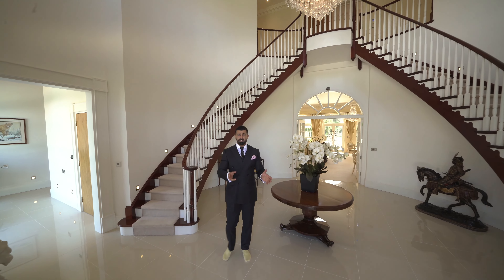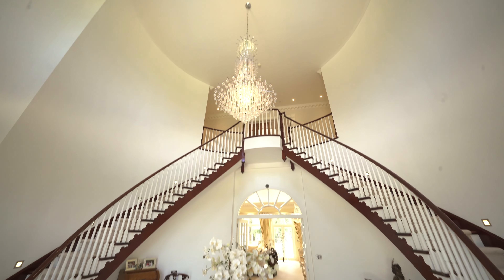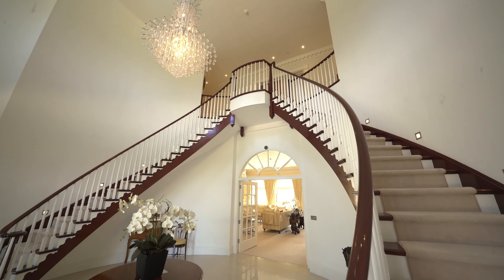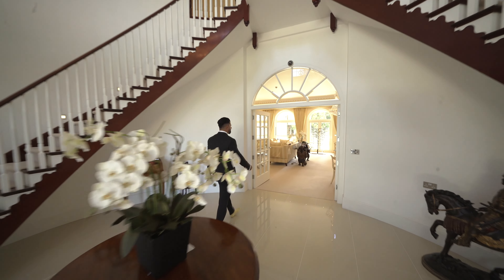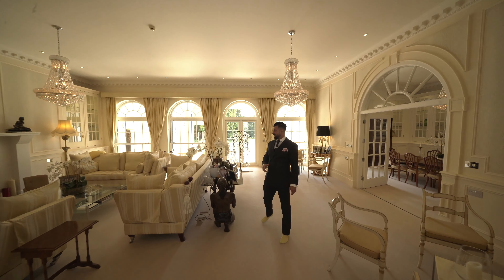The entrance to this magnificent property is truly breathtaking — this lovely chandelier overhead, and look how tall the ceilings are, it's absolutely massive. We have a dual aspect mahogany handcrafted staircase. Now if you come with me we'll go into the formal lounge area, which feels like you could be in the Dorchester Hotel — it's absolutely fantastic.